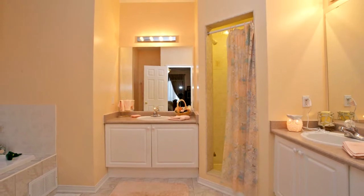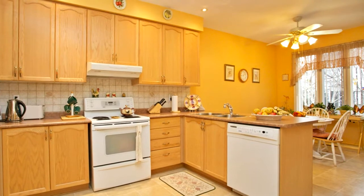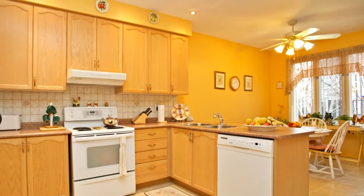The family-sized eating kitchen with potlights and backsplash overlooks the backyard, with a walk-out to your interlocking patio for year-round barbecuing.